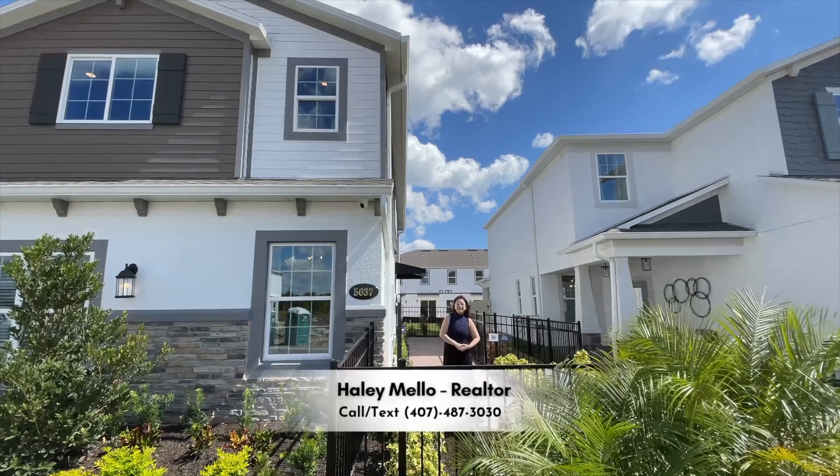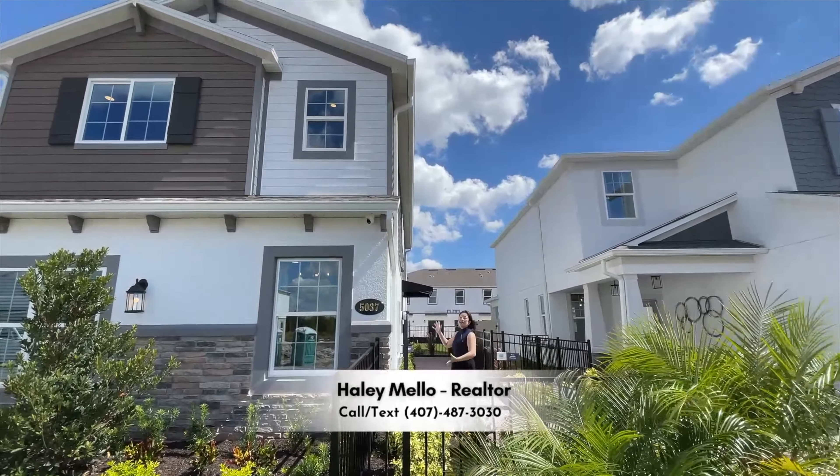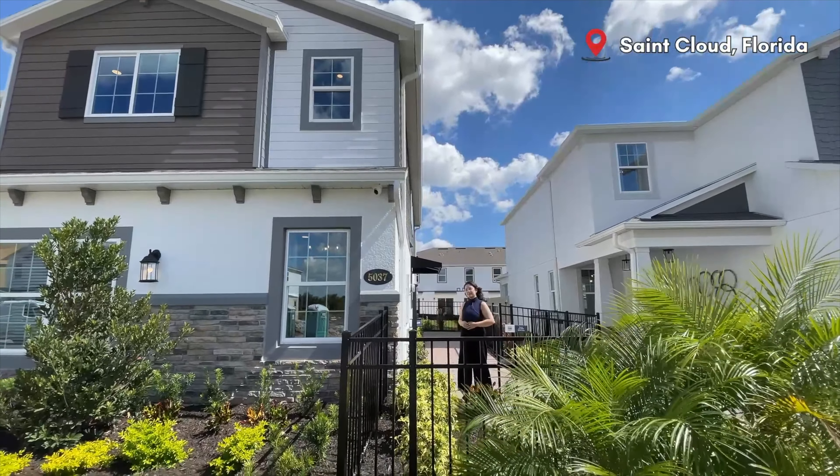Hi everyone! I'm Hailey Mello with Preferred Real Estate Brokers. Today I'll be showing you this beautiful townhome. It is in St. Cloud, Florida in a community called Cross Prairie.